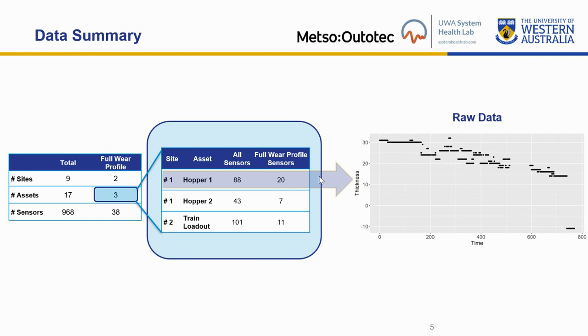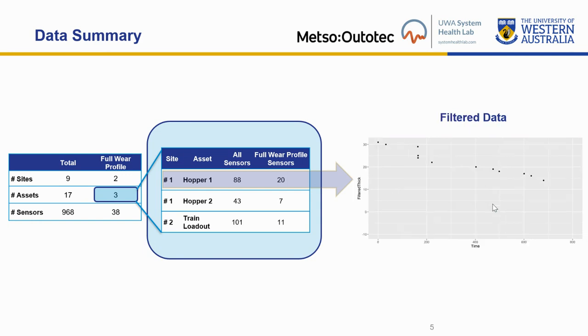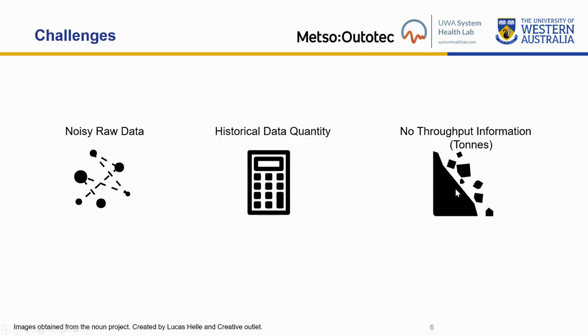Taking a further look at the data for a single sensor, we can see that the raw data is quite noisy. There are combinations of non-monotonic decreasing and increasing values, sensor failures, and irregular intervals between observations, among other issues. A script was developed to clean this data and extract the full wear profile sensors. That is an example of what the filtered data looks like after the script has been applied. The three main challenges are therefore the noisy raw data, a low number of full wear profile sensors, and the absence of throughput information or any of the factors that affect wear.